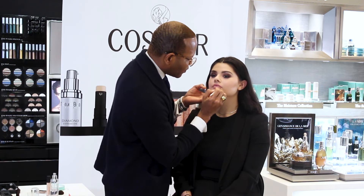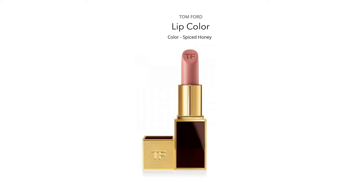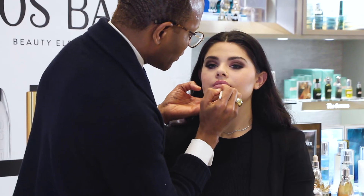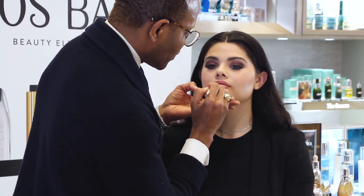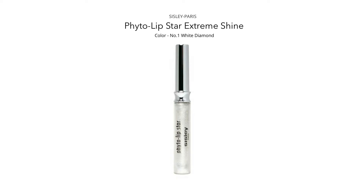Let's move on to the lips. We're going to go with a very pale, pale pink — let's try Spiced Honey by Tom Ford. And how about a little lip gloss over that lovely Tom Ford lip? This is by Sisley — it is their number one Phyto-Lip Star.